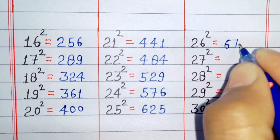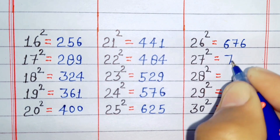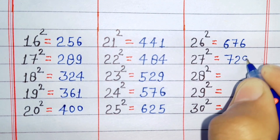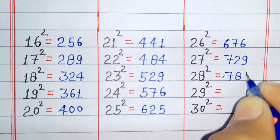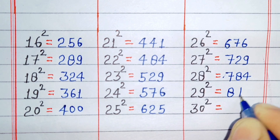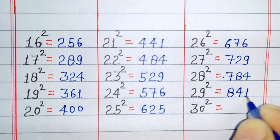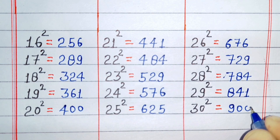Square of 26 is 676. Square of 27 is 729. Square of 28 is 784. Square of 29 is 841. Square of 30 is 900.